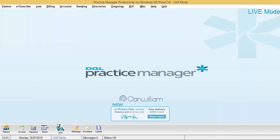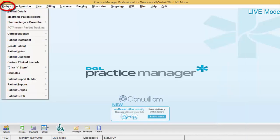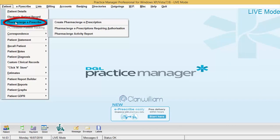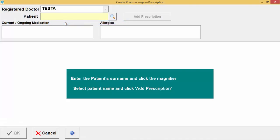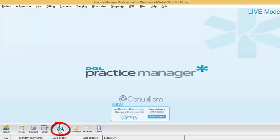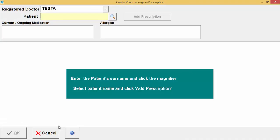You can also raise a prescription by clicking on the Patient menu, then 'Pharmacy Urge E-Prescribe,' and selecting 'Create Pharmacy Urge E-Prescription.' Additionally, you can click on the small E-Rx logo on screen, which will also take you into the same create prescription screen.